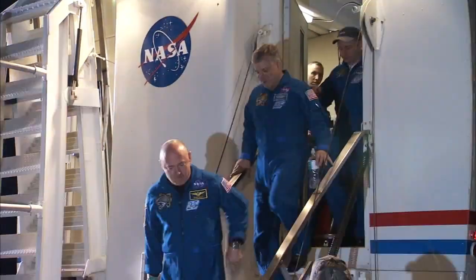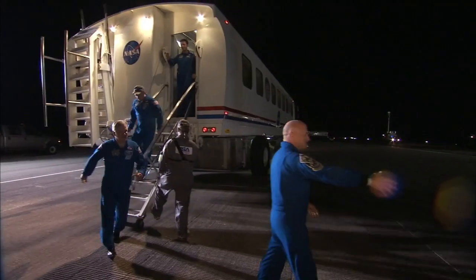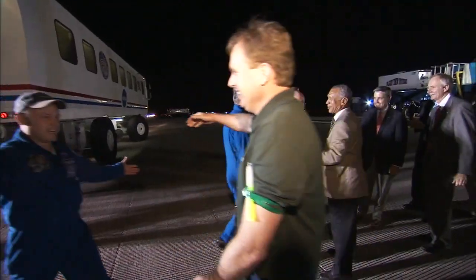Houston, Endeavour will stop. 122 million miles flown during 25 challenging space flights. Your landing ends a vibrant legacy for this amazing vehicle that will long be remembered. Welcome home, Endeavour. After 16 days of a demanding and busy mission, the crew members greeted well-wishers at the runway and received congratulations for a job well done.